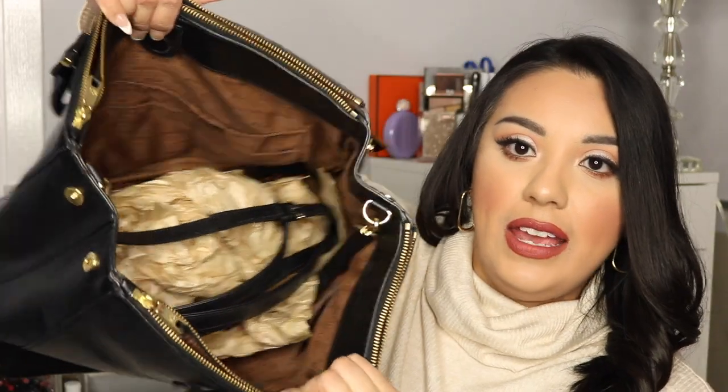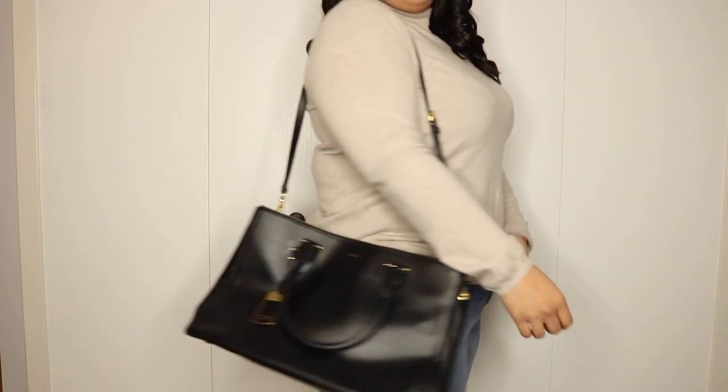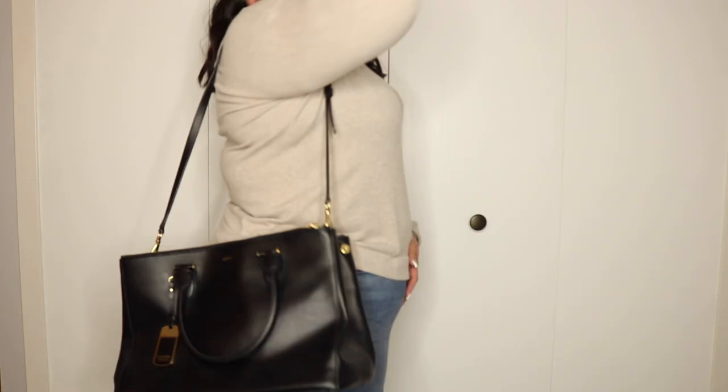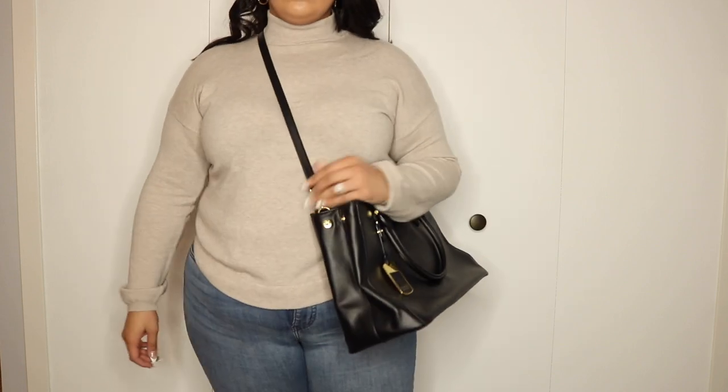It has functional side compartments, a main interior compartment, a back pocket, and front pockets. I love taking this when I travel. It comes with a shoulder strap as well, so you can wear it multiple ways. The feet at the bottom are starting to wear a little, but for how old it is, it's still going really strong. It's just a really solid, basic bag.